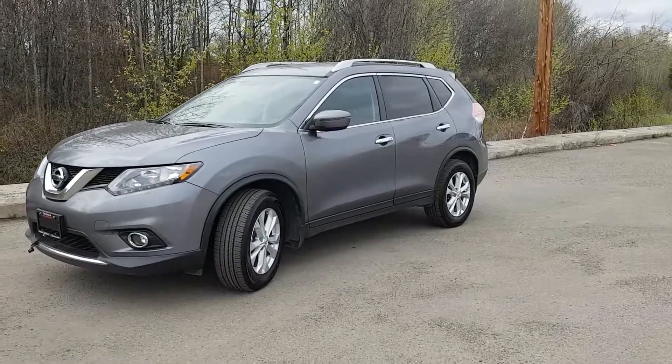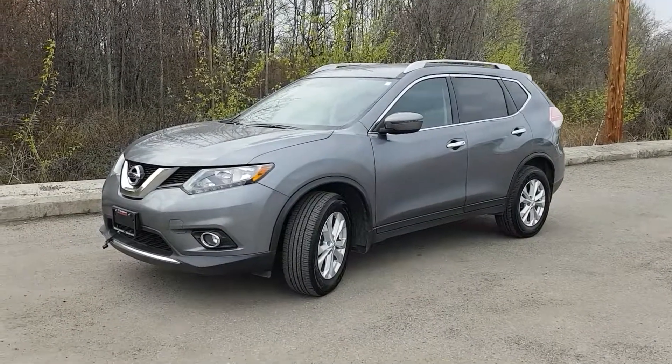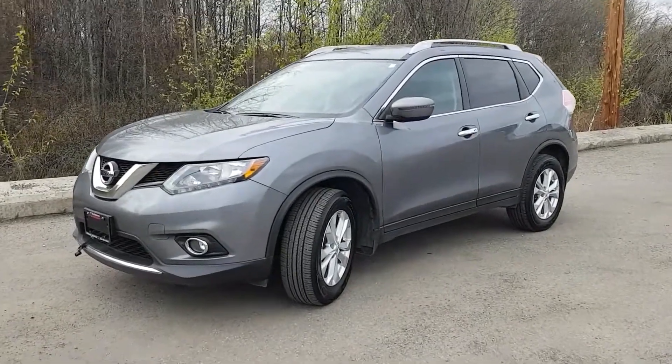Hi guys, Avery here at Northland Nissan. Today we're looking at our 2016 Nissan Rogue SV. As you can see this model is in a metallic gray, and I'm just going to bring you on a brief walkthrough.